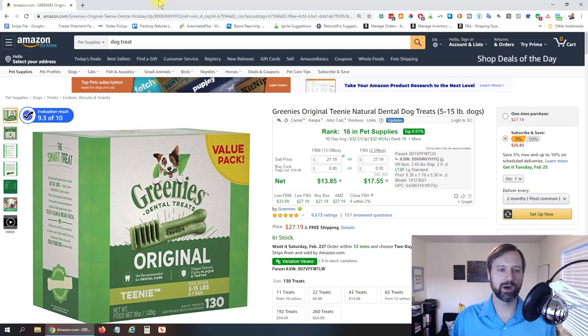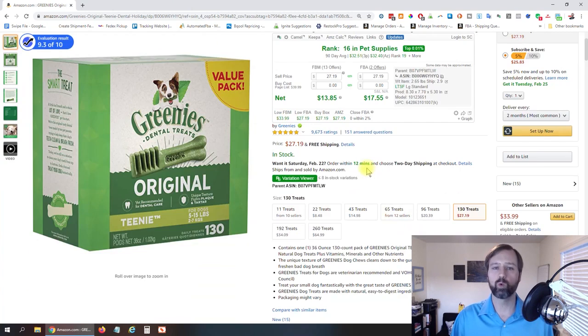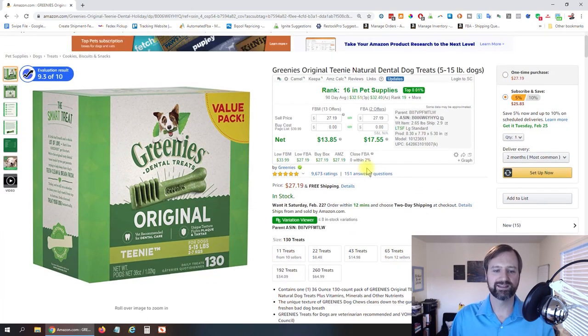One last thing I wanted to show you is Tactical Arbitrage. If you use Tactical Arbitrage, they have a nice feature to analyze the variations and determine which ones are actually selling the best — because Jungle Scout doesn't always show the sales number for each variation. So I'm gonna jump over to Tactical Arbitrage and we'll take a look at that.